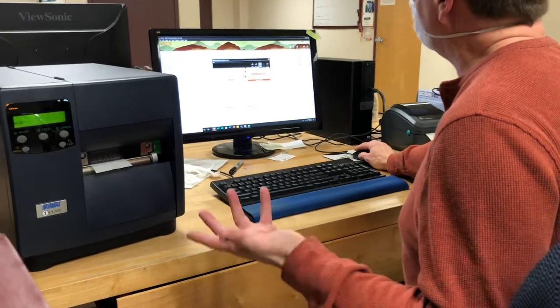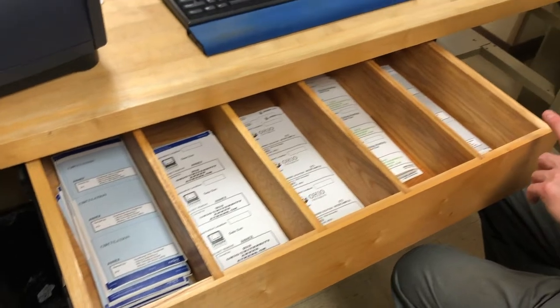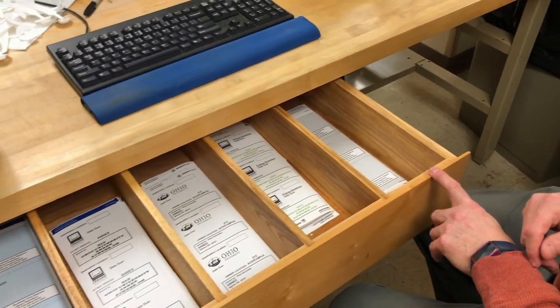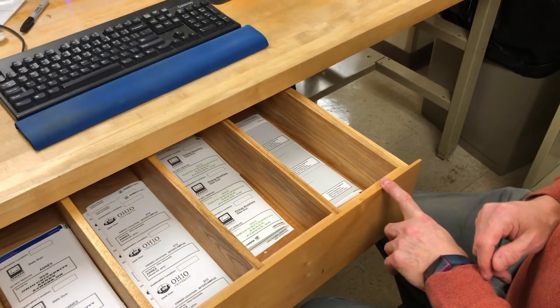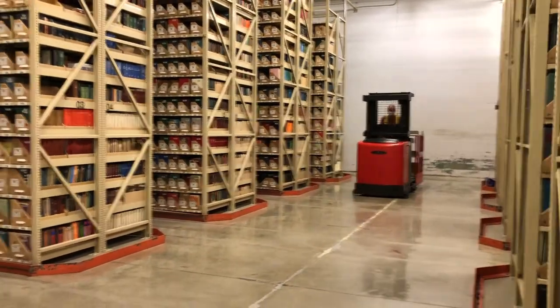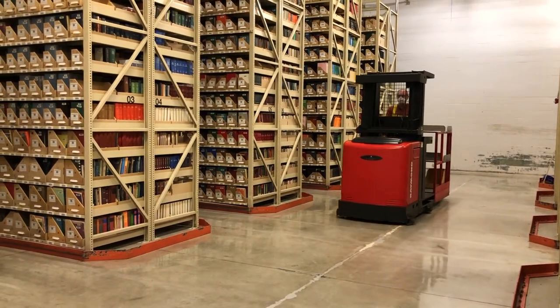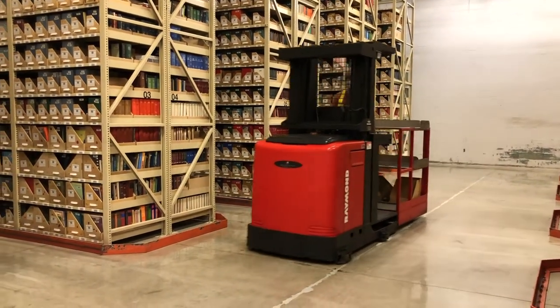After a patron initiates a material request, that request is stored in Sierra, the library's Integrated Library System, or ILS. As part of their daily routine, staff at the Annex check for Annex requests in Sierra. Request slips are printed and the materials are located, collected, and delivered to Alden Library.